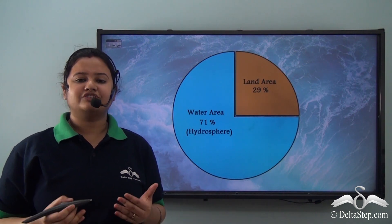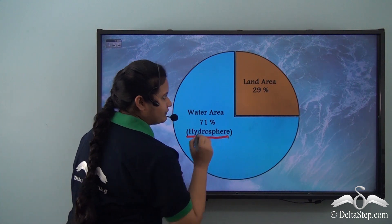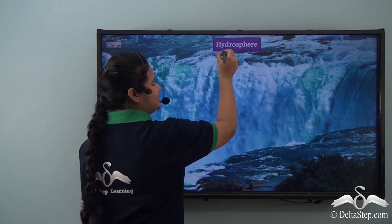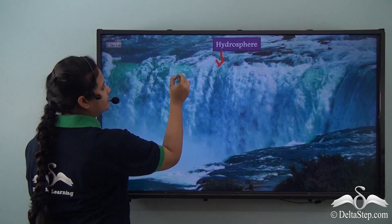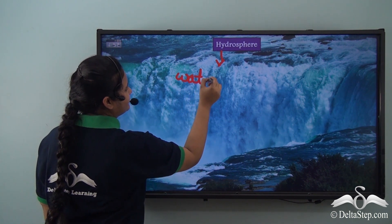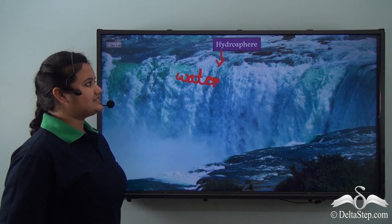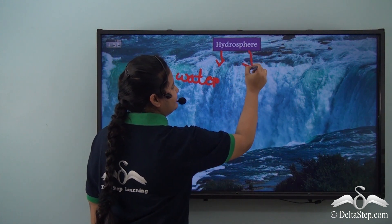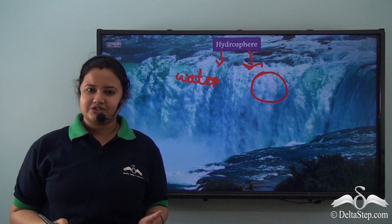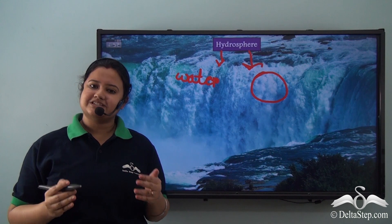The part of the Earth's surface that is covered by water is called the hydrosphere. The term 'hydro' means water, whereas 'sphere' refers to the spherical shape of the Earth. So the hydrosphere is one of the subsystems of the Earth. Let us look at those subsystems.